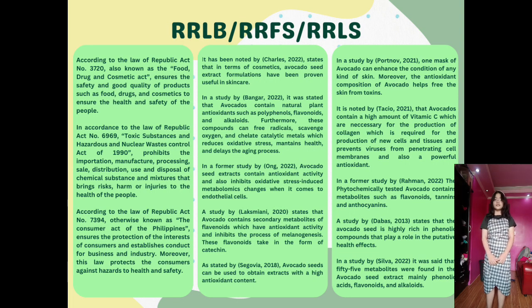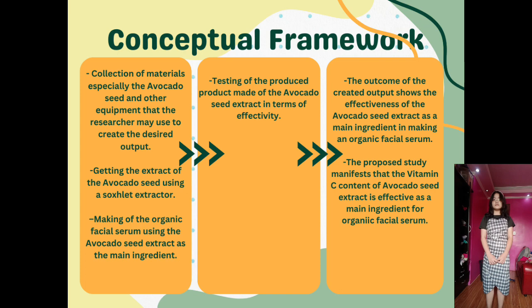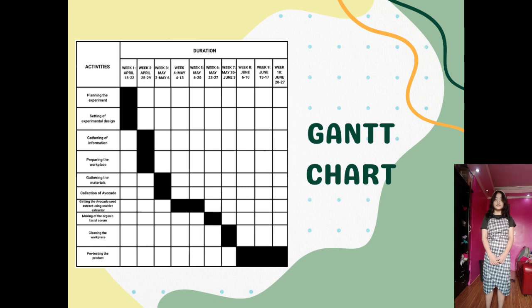Here are the review of related legal bases, foreign studies, and local studies. Here is the conceptual framework. Figure 1 shows the flow of the experimental process, which starts with the collection of materials along with the objective of making an organic facial serum using avocado, Persea Americana, seed extract. And here is the Gantt chart.